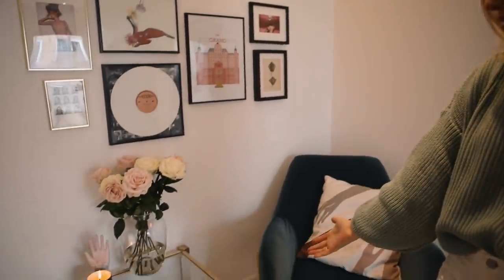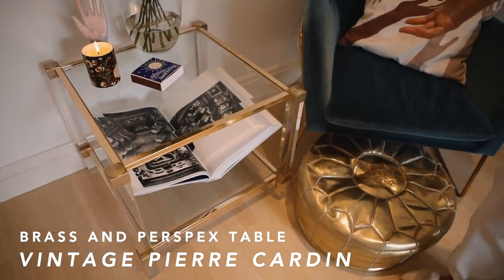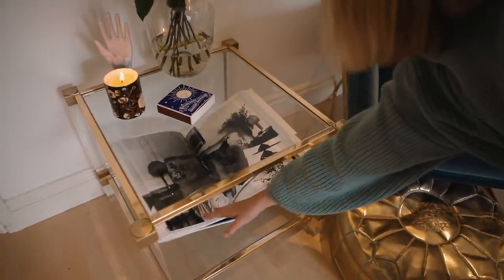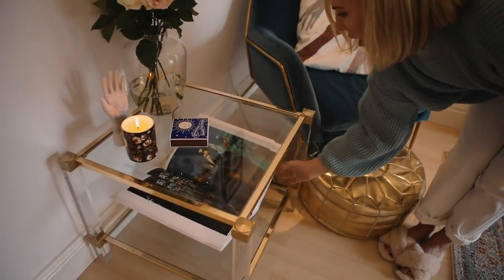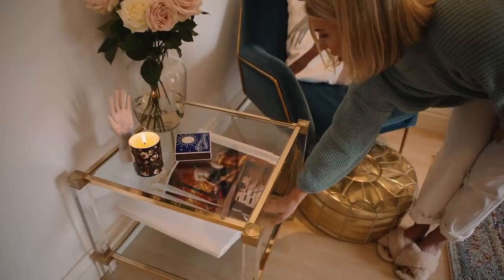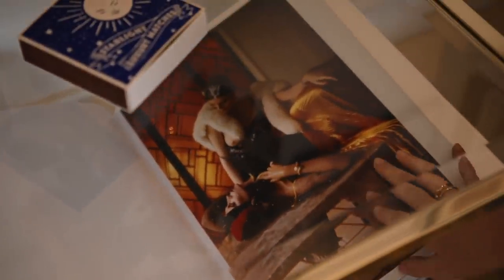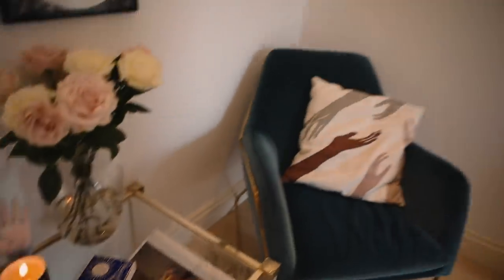You guys might recognise my vintage Pierre Cardin table — I got it at Brighton Antiques Fair a year ago. I love it. I've got my book on display — I just like to flip it to how I'm feeling on the day. I feel like this is me and you, Kat, today, later when we shoot my underwear campaign. Wait, is that me with the boob out? I usually get a boob out.